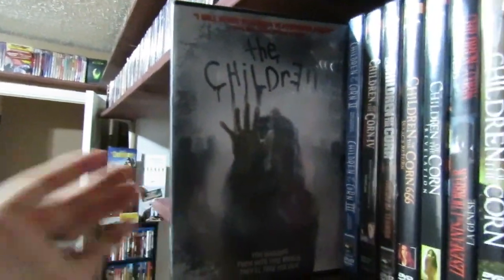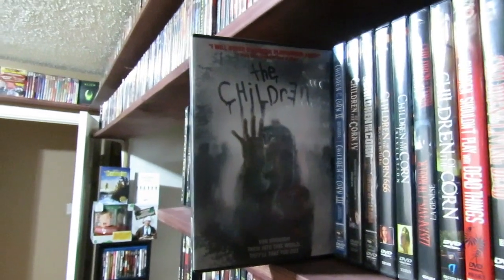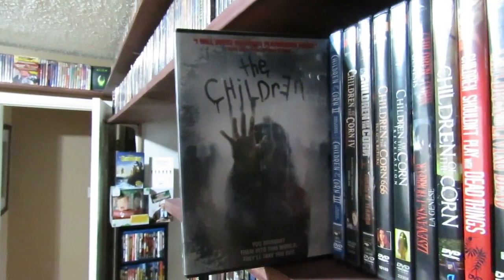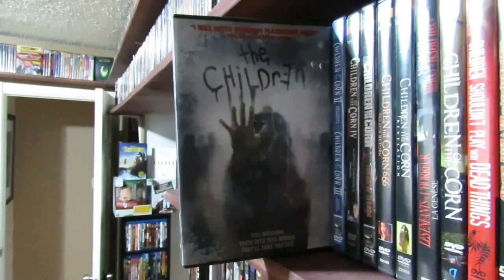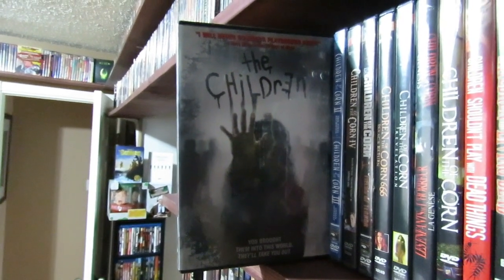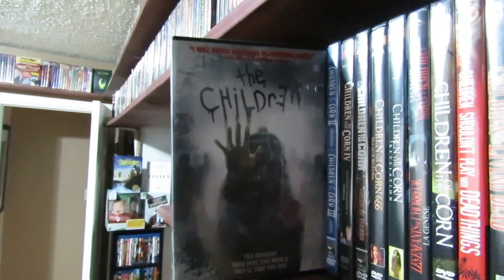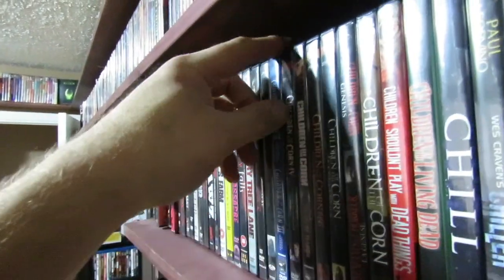The Children — this is a really fantastic Christmas-related horror film about these children that start going nuts and basically killing off their parents. Really cool snowy setting out in the country in a very isolated area. It's really good. I highly recommend The Children. Such a great film.